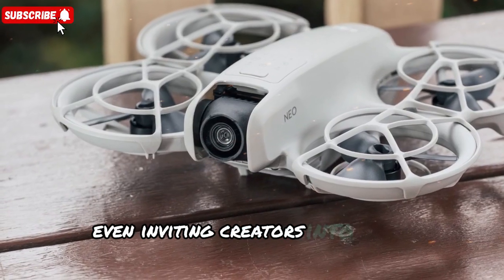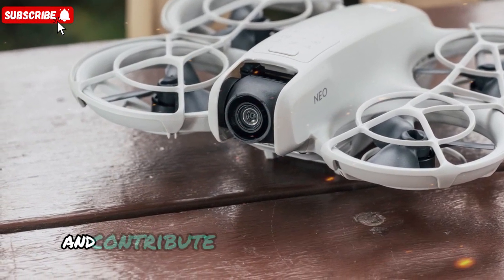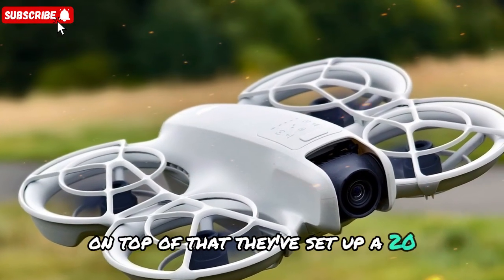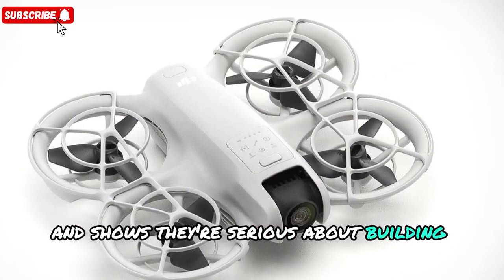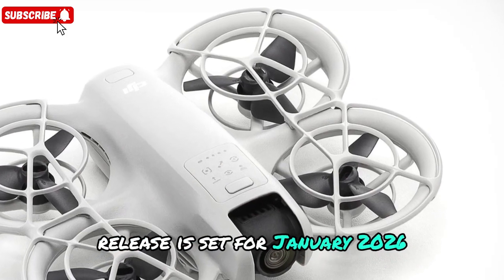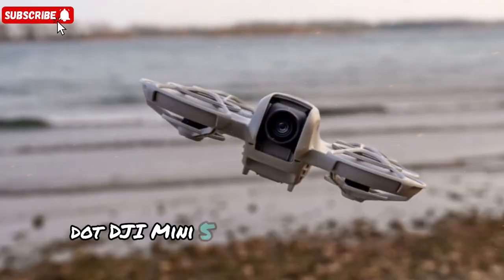Anti-Gravity is even inviting creators into their co-creation project, letting early adopters test prototypes and contribute to final design features. On top of that, they've set up a $20,000 reward pool for participants. This level of collaboration is rare in the drone industry and shows they're serious about building a creator-first ecosystem. Release is set for January 2026, and trust me, this one will be worth watching.